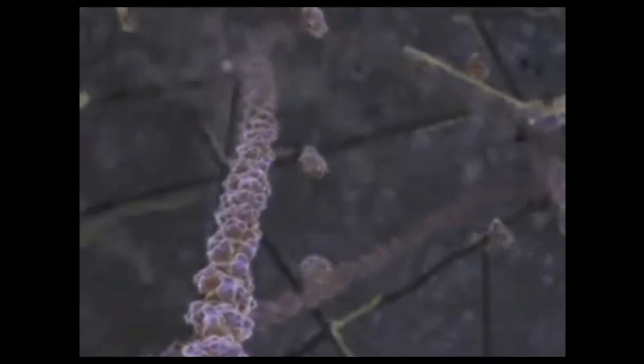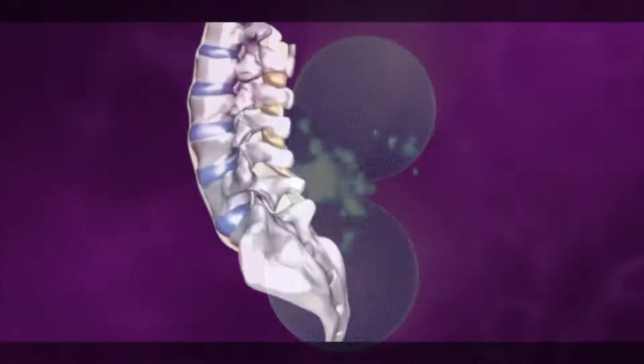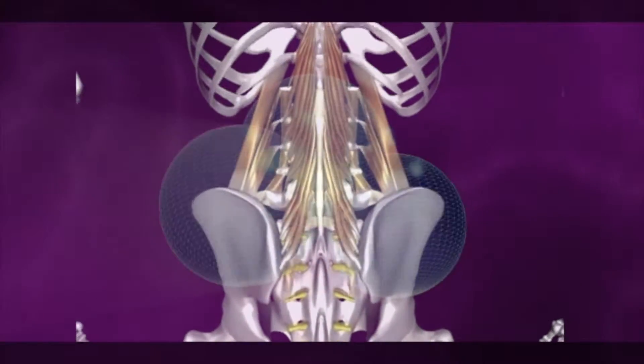Modalities such as platelet-rich plasma and prolotherapy using dextrose work on similar principles, triggering this healing circulation that drives nutrients and building blocks into denser tissues that don't normally get circulation — such as ligaments, joints, the spine, and cartilage. Areas that have poor blood supply are typically the areas of our body that become painful and stubborn to heal.